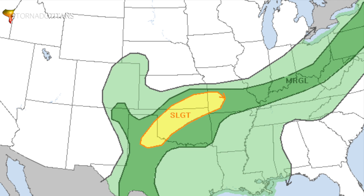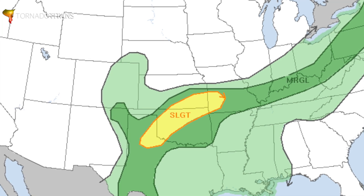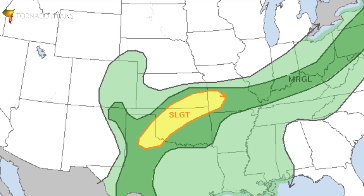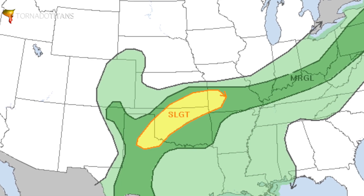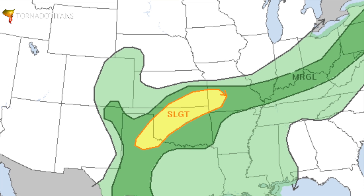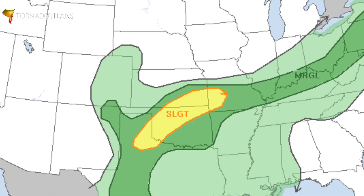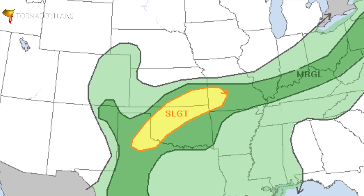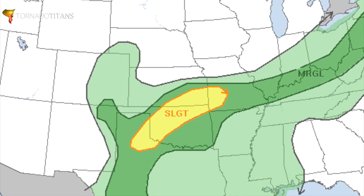Our natural starting point for these chase cases is always going to be the SPC Outlook. That doesn't mean you should just use the SPC Outlook to forecast your chase — that's silly. But I do think that the SPC folks are the experts. They're right more often than they're wrong, and it's a good way to gauge the potential of a day. So with that said, here's today's 13Z SPC Outlook. This is the one you would see right when you wake up in the morning. Slight risk, very broad area from southern Kansas back into the Texas Panhandle.